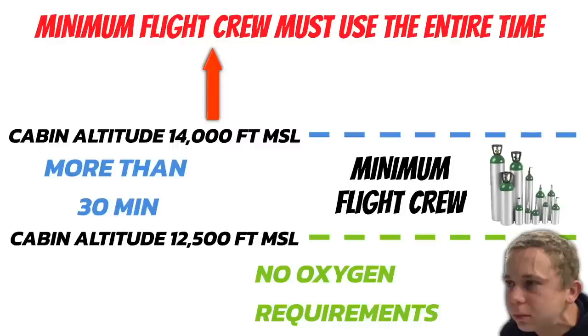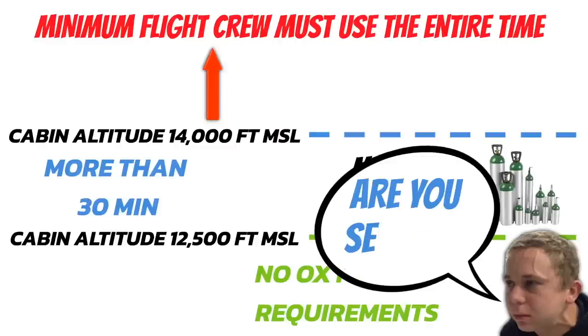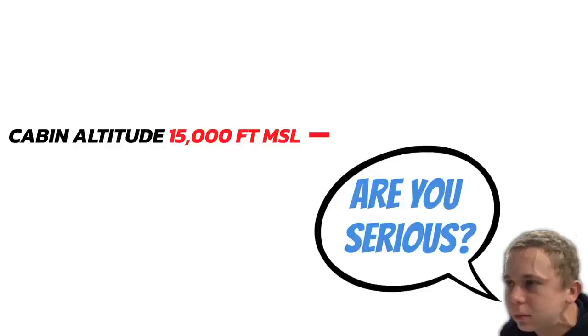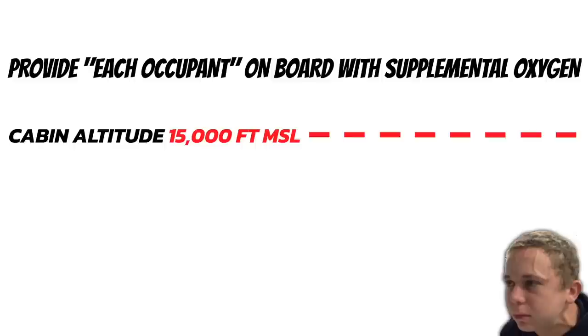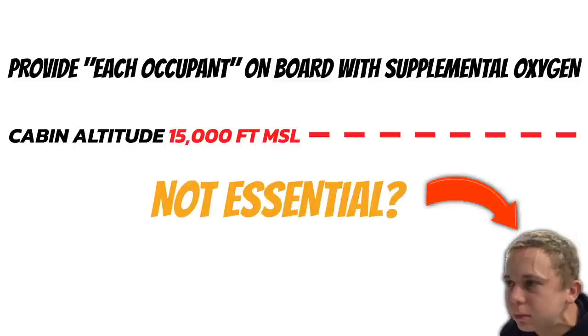Up to this point, we haven't even discussed passengers at all. There is no requirement for you to provide oxygen to your passengers at the altitudes we just discussed. But the second you fly above a cabin altitude of 15,000 feet MSL, at that point you have to provide every occupant on board the aircraft with supplemental oxygen. So you don't have to provide passengers with supplemental oxygen unless you're flying at a cabin altitude above 15,000 feet.